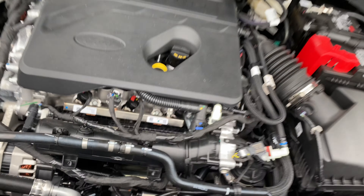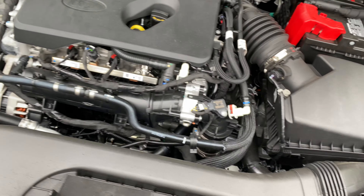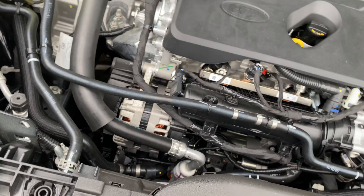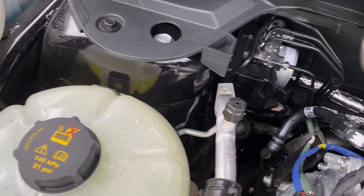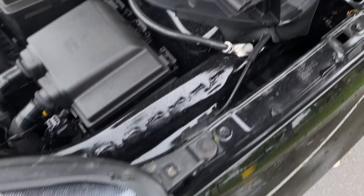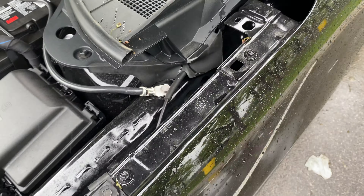Alright, we have the EcoBoost engine — the Ford EcoBoost. I don't know exactly how much horsepower this puts out, probably 200 to 300 horsepower max. You have the vents here for the defrost windows at the top of the engine bay.